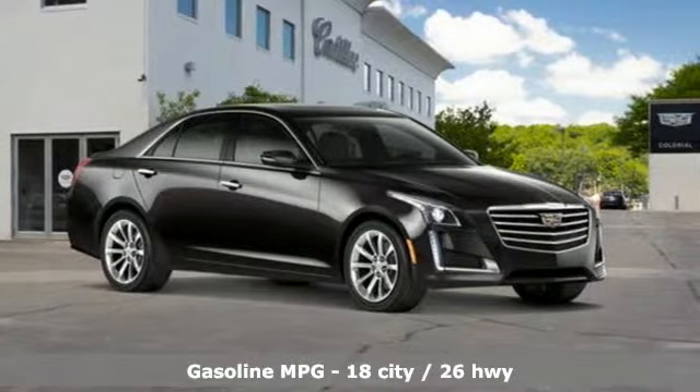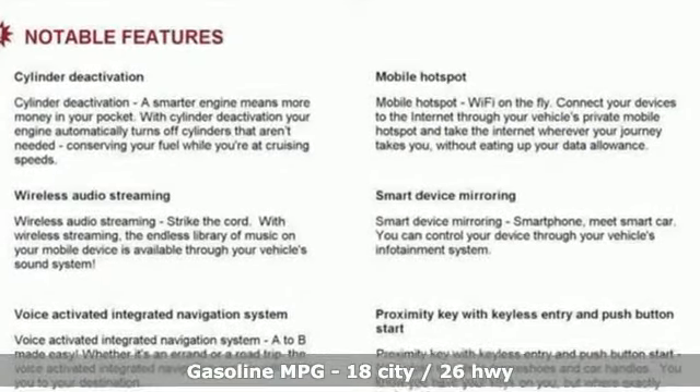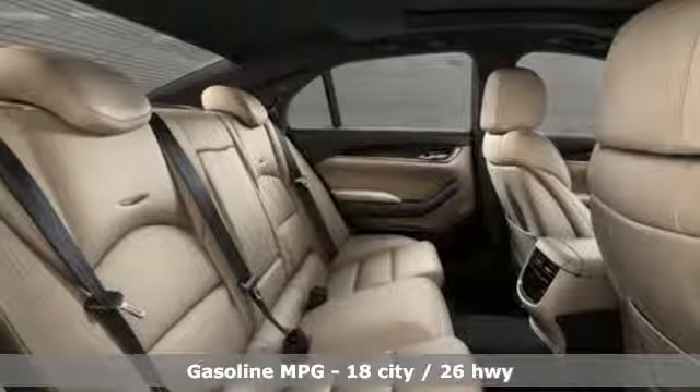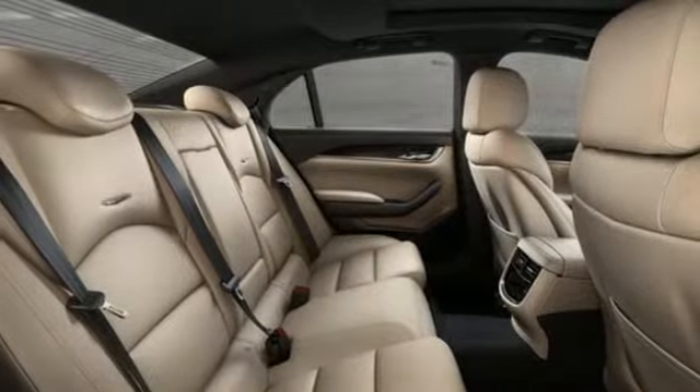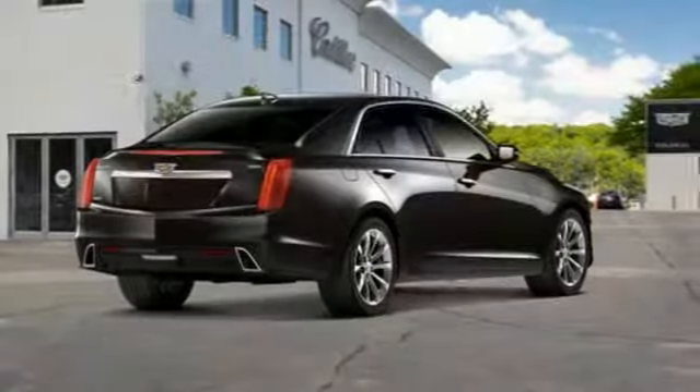Integrated navigation system with voice activation. Front heated and ventilated leather bucket seats. Power heated mirrors. First and second row express open and close sliding and tilting sunroof. V6 engine.